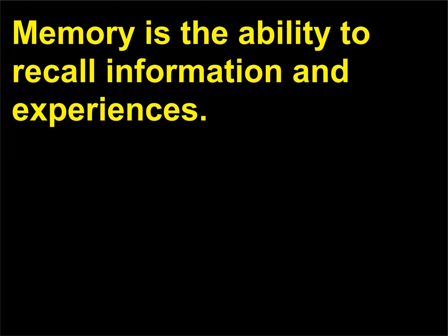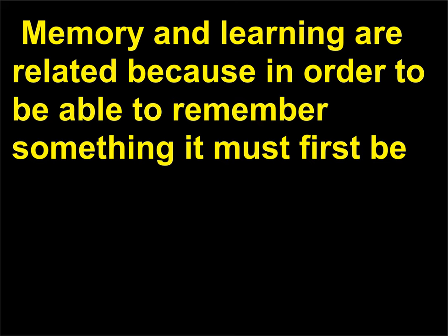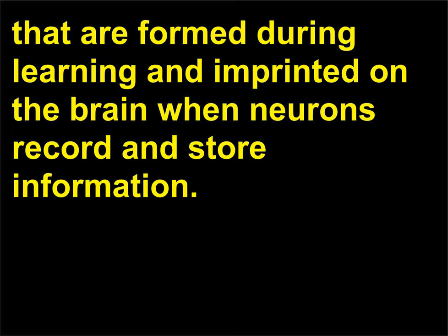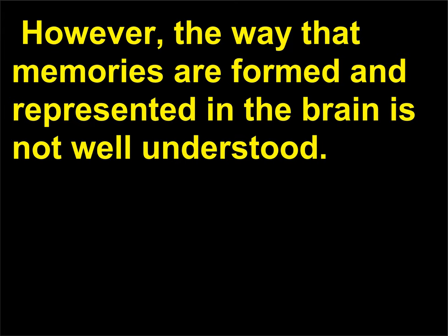What is memory? Memory is the ability to recall information and experiences. Memory and learning are related because in order to be able to remember something, it must first be learned. Memories may be facts or skills. Memory traces have been described traditionally as concrete things that are formed during learning and imprinted on the brain when neurons record and store information. However, the way that memories are formed and represented in the brain is not well understood.